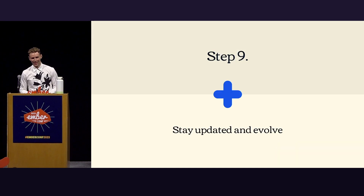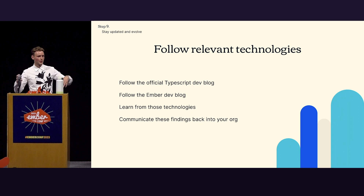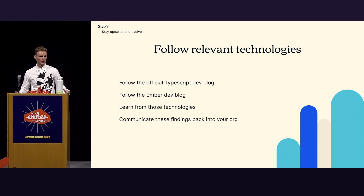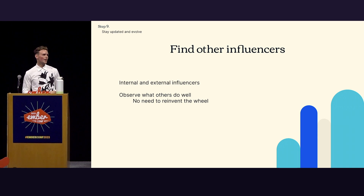Step nine: stay updated and evolve. Follow relevant technologies — stay updated. Follow things like the official TypeScript dev blog, the Ember dev blog, or adjacent technologies that aren't necessarily directly relevant but let you follow how people think and talk within these communities. Take these learnings back and communicate them into your organization — feed this into the content you create. Find other influencers — internal and external — people that you can learn from. Observe what others do really well, internalize it, and give your own spin. You don't need to reinvent the wheel.